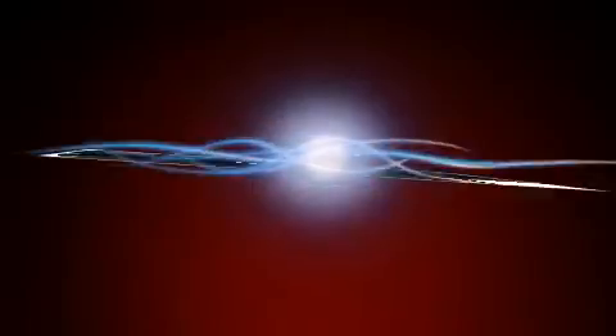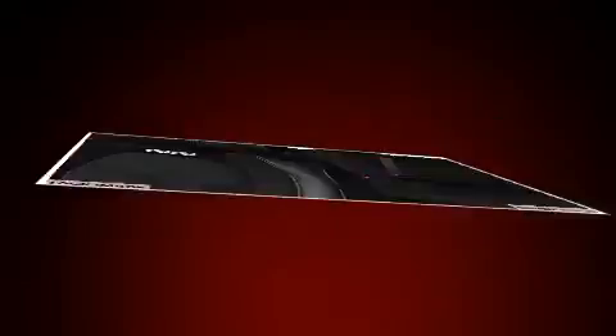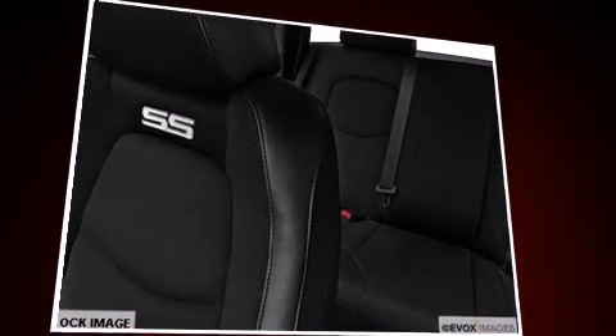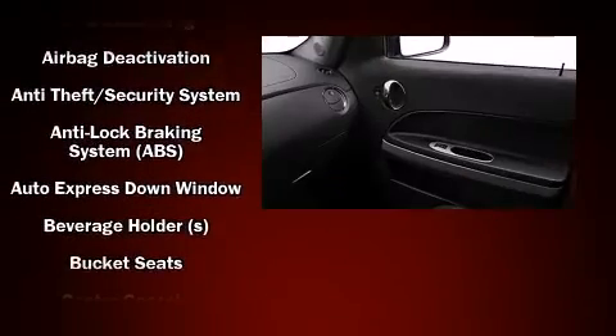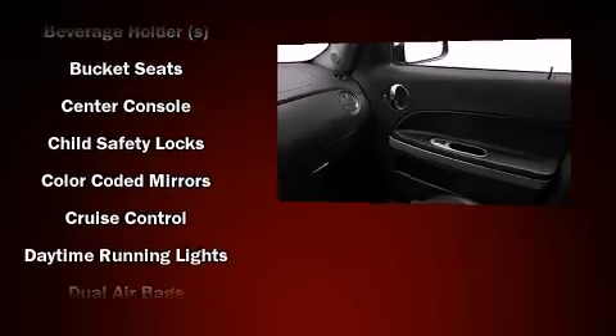Chevrolet infused the interior with top shelf amenities such as front and rear reading lights, one-touch window functionality, a tachometer, an outside temperature display, and cruise control.